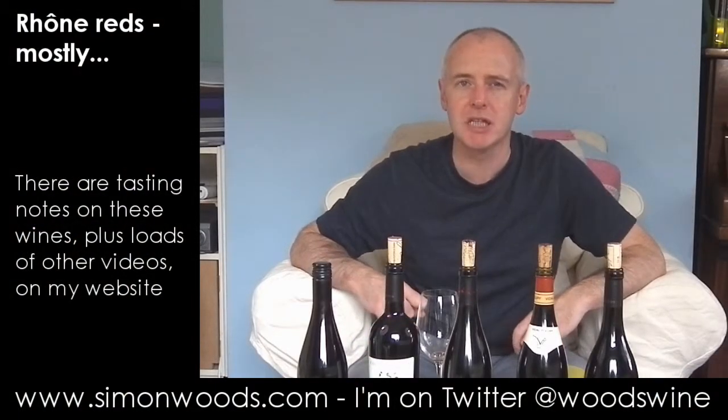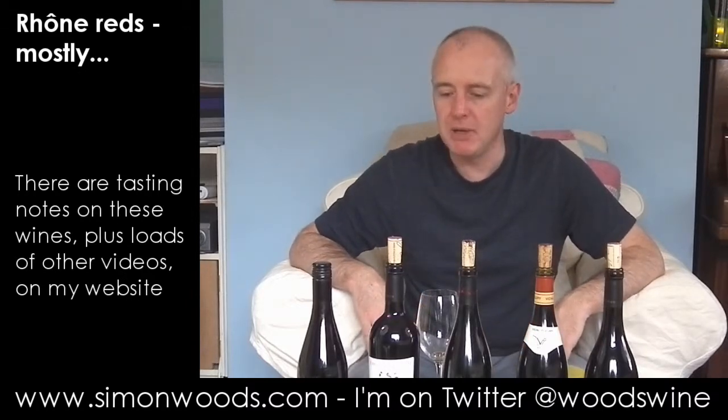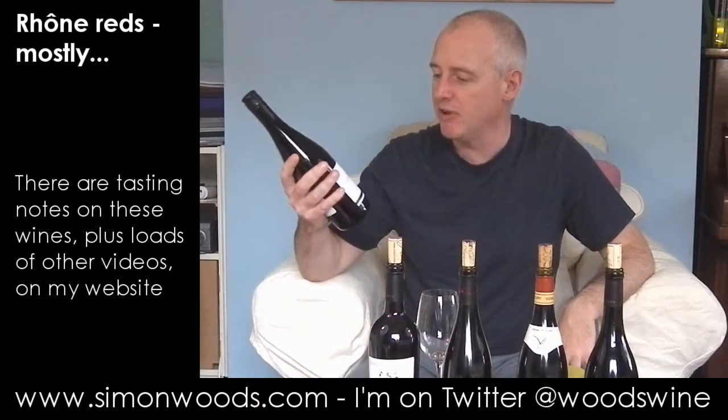Hi there, Simon from SimonWoods.com. Today I have a spicy French selection in front of me, mostly from the Rhone, but my amuse-bouche — if you want to call it that way — is not quite amuse-bouche-du-Rhone. Oh, I'm so funny.